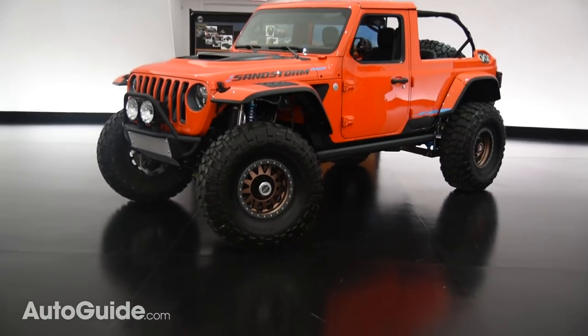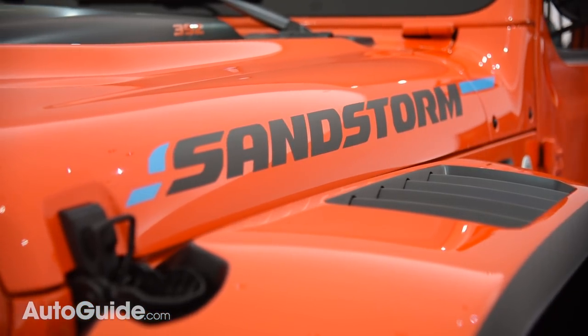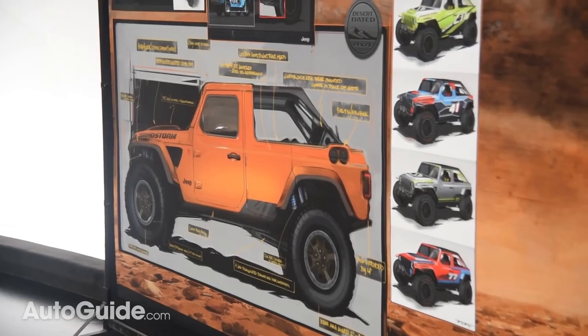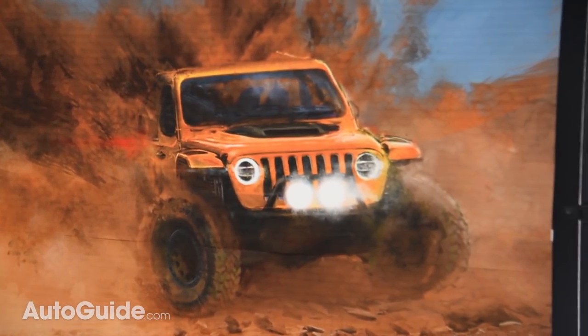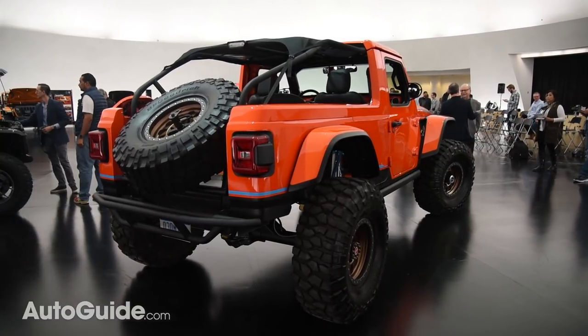Working our way down the line, we start with the Jeep Sandstorm concept — a blocky brute that looks like a pumpkin made of Lego bricks, thanks to that screaming orange paint. Unlike most Wranglers that tend to focus on rock crawling, this machine is designed for high-speed desert running. Accordingly, it features monstrous 39-inch tires mounted to 17-inch beadlock rims.